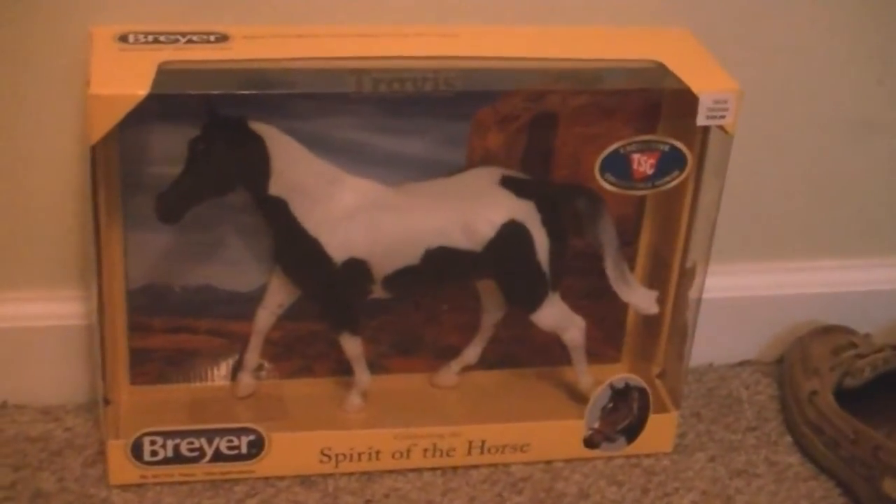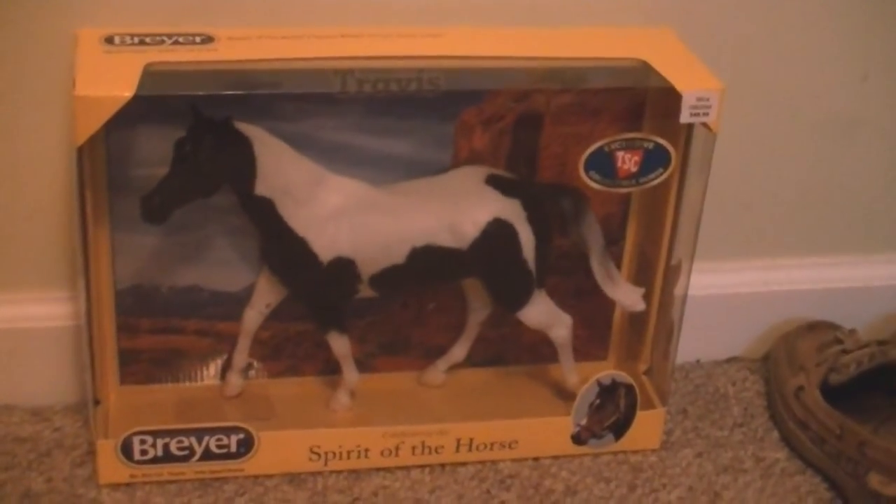I'm going to unbox him right now. I'm pretty sure Briar's had the same catalog since 2011 or something. I still haven't done the ungodly twisty ties — these twisty ties are such a pain. And here he is.